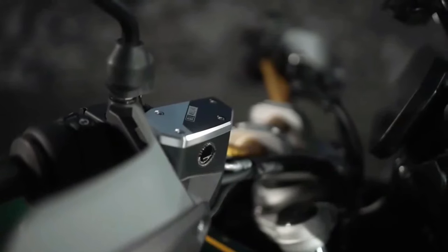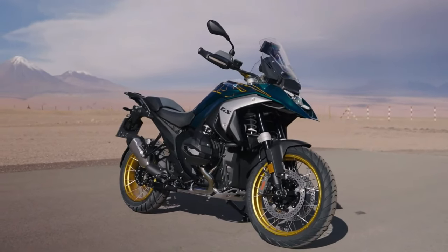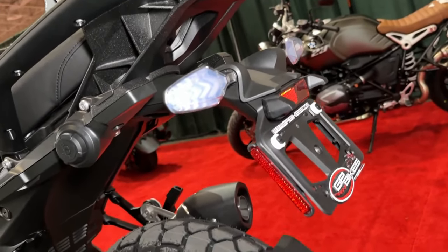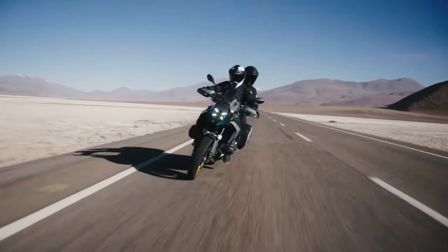The suspension consists of a new Evo Telelever design up front, along with a revised Evo Paralever design in the rear. These revisions result in more precise steering up front, along with increased traction in the rear.